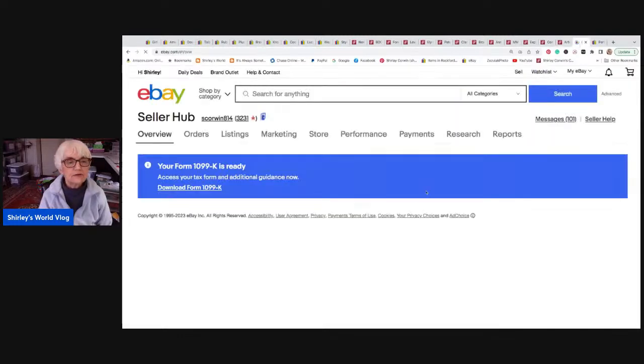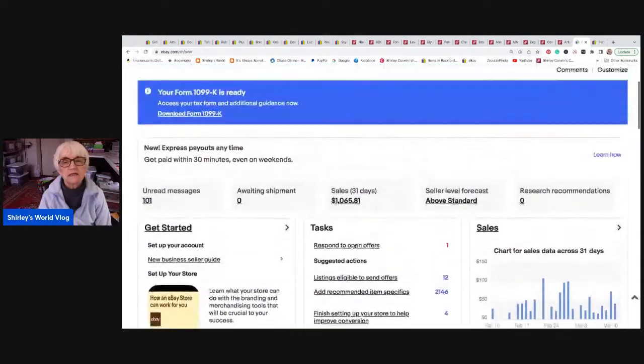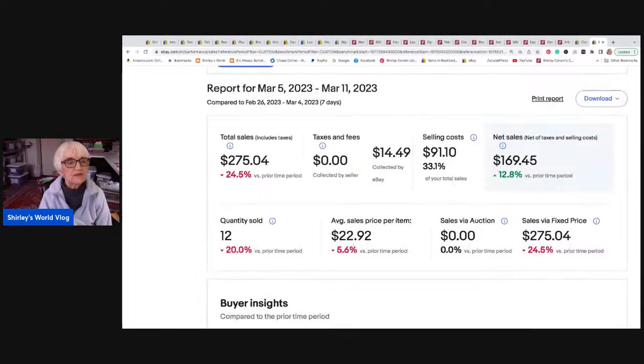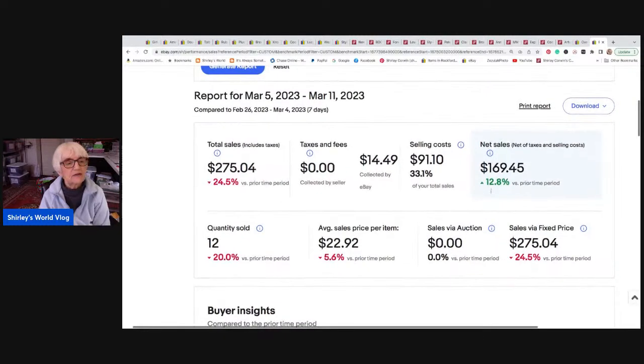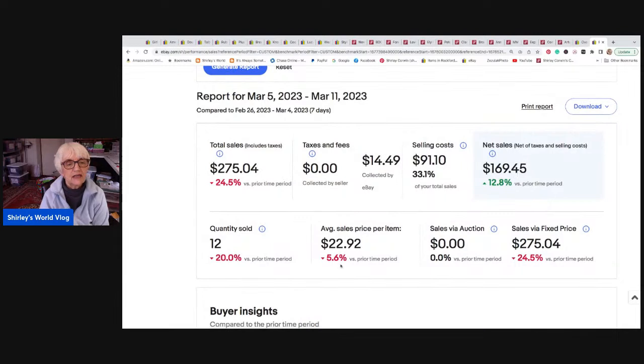Here's the eBay overview chart. Nothing over a hundred dollars, but I didn't have any zero days either, which was good. The numbers are not so hot — still going down — but my net sales amount went up a little bit. Gross sales were two hundred seventy-five dollars, net was one hundred sixty-nine dollars and forty-five cents, and average sale price was twenty-two dollars and ninety-two cents. I didn't calculate my Poshmark numbers this week.